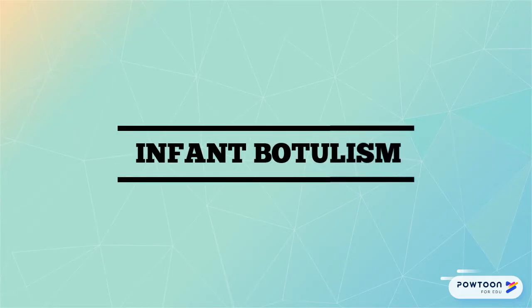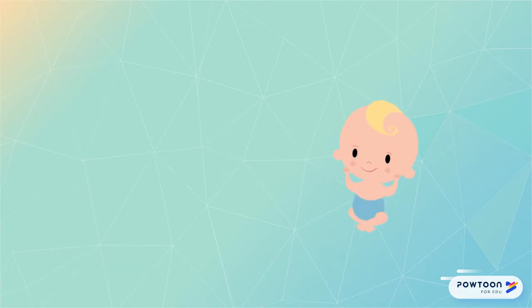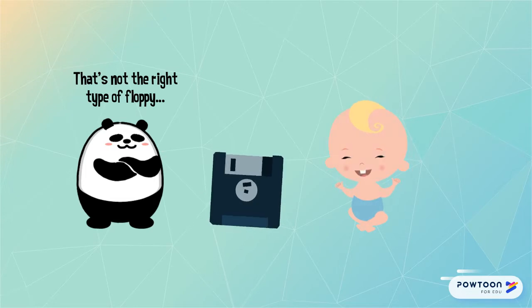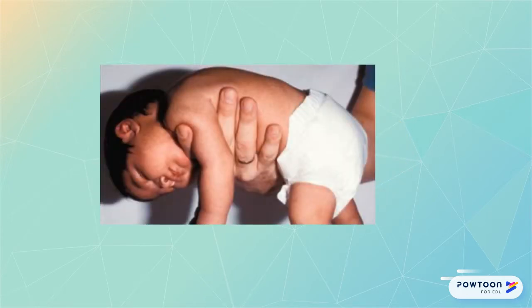Let's talk about infant botulism, which is a disease that affects about 135 to 150 babies in the United States each year. This disease is suspected when a typically previously healthy baby begins to have floppy movements due to progressive weakness, as well as poor head control, bilateral ptosis, constipation, poor feeding, and/or a weak cry.